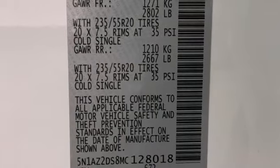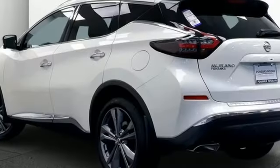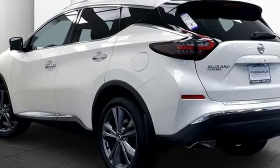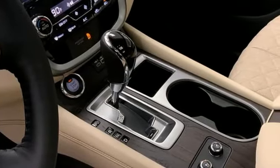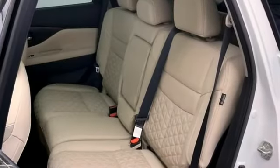Memory exterior door mirror settings, smart device navigation, first and second row express open and closed sliding and tilting sunroof, memory steering wheel settings, and continuously variable automatic transmission.